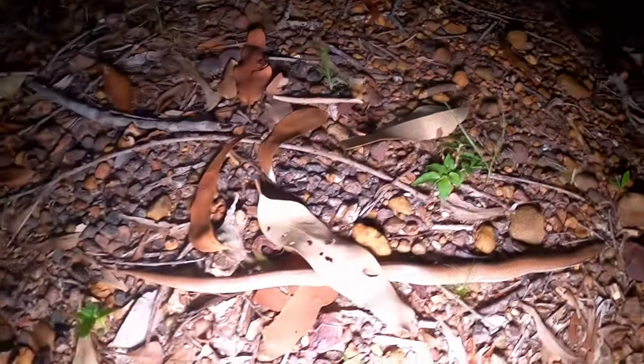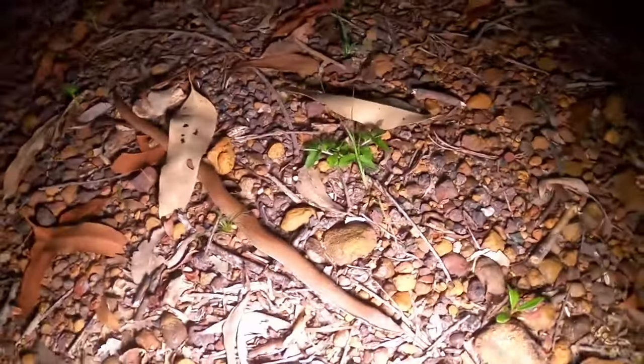I saw it slithering across the road - that's how I spotted this guy. He's just sat here, obviously wants to stay still and act camouflaged, and he's doing a pretty good job. Wicked animal to start the night with - absolutely love a Burton's legless lizard, and a pretty big individual at that.